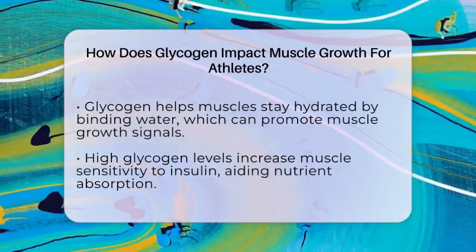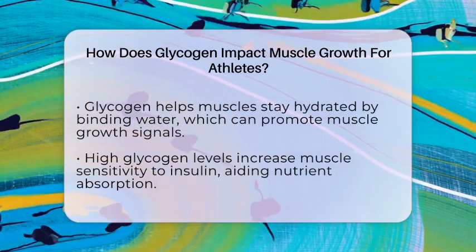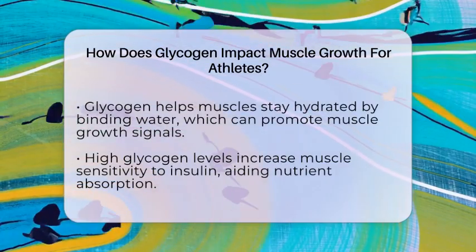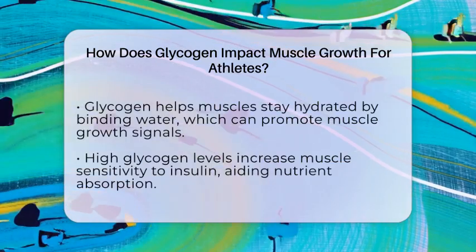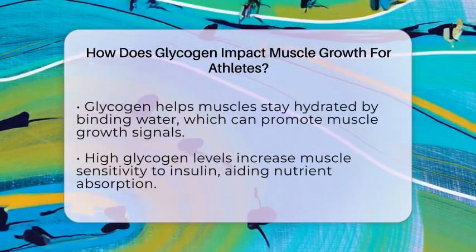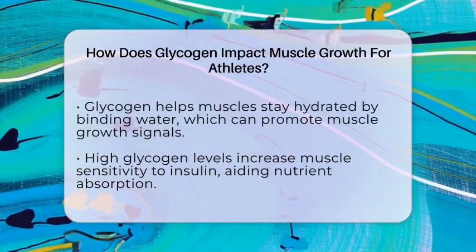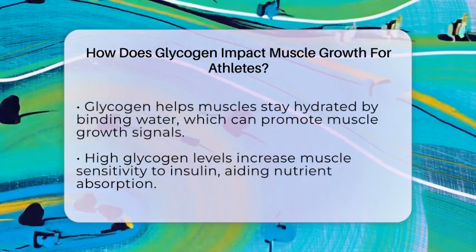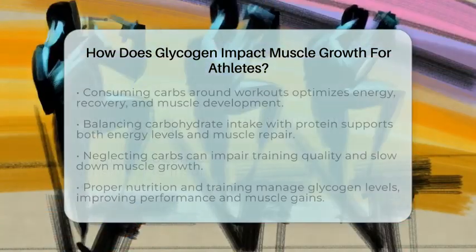When muscles are well hydrated and swollen with glycogen, it can signal your body to build more muscle through anabolic pathways. Another benefit of glycogen is how it makes your muscles more sensitive to insulin. When glycogen is low, muscles respond better to insulin, which helps them absorb glucose and amino acids from your food.